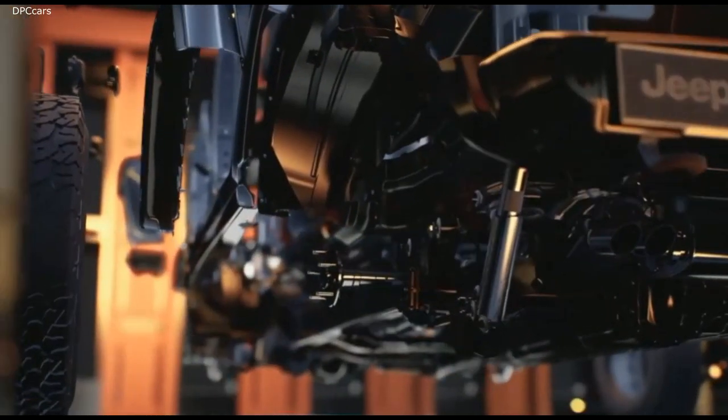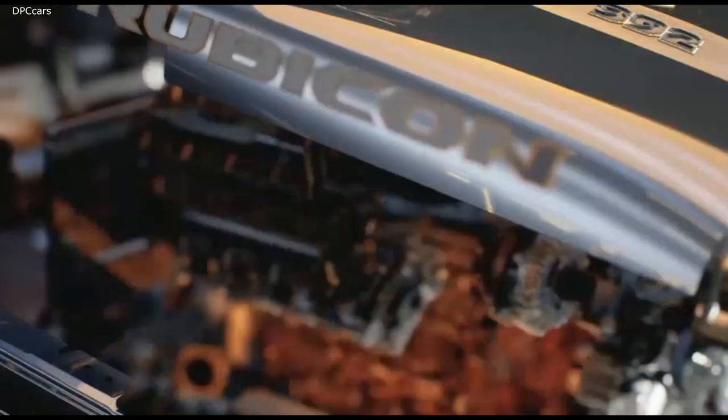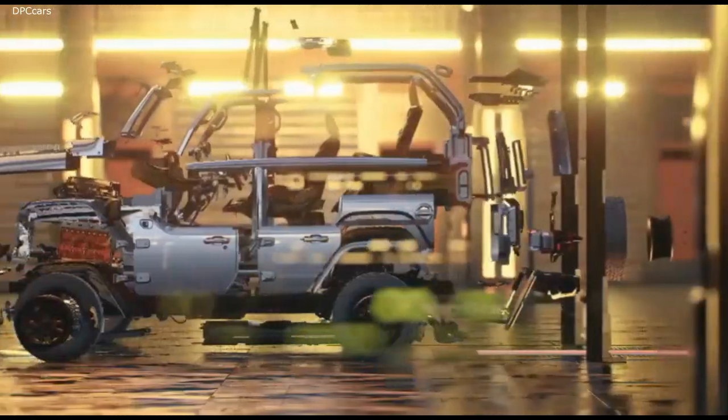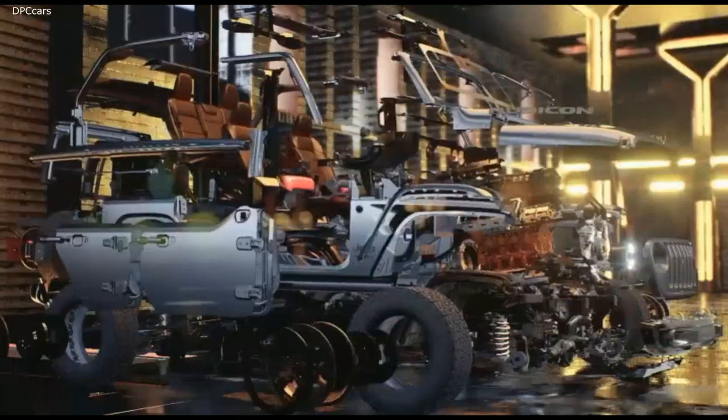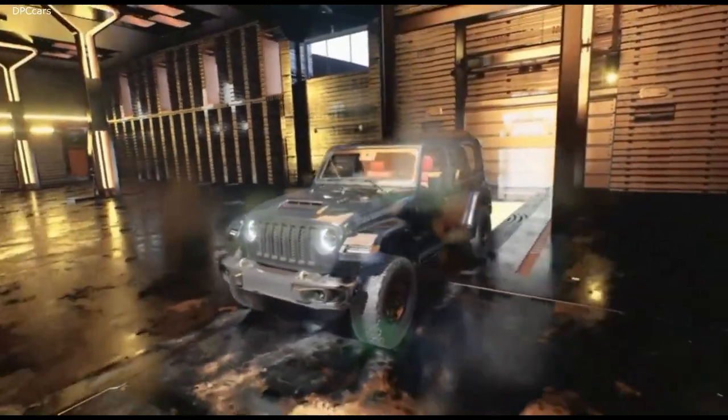Wrangler Rubicon already had the most airflow of any SUV in the marketplace, but Rubicon 392 required even more. Regardless of the terrain or the weather, Jeep engineers ensured that the Wrangler Rubicon 392's V8 got fresh air that is critical to its performance.